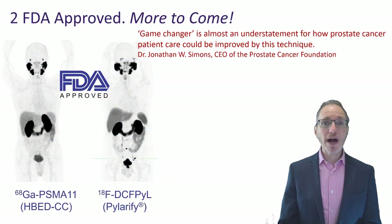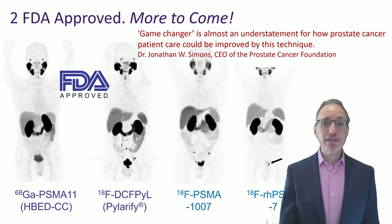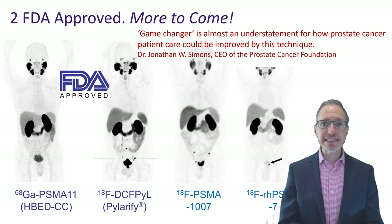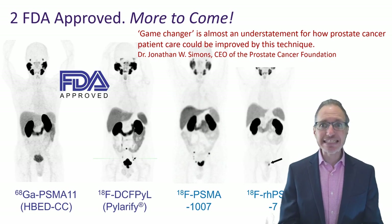We now have not one but two FDA-approved imaging ligands for prostate cancer: gallium PSMA-11 and 18F-DCFPyL, and there's more to come. And Dr. Jonathan Simmons, the ex-CEO of the Prostate Cancer Foundation, said that 'game-changer is almost an understatement' for how prostate cancer care can be improved by this technique.